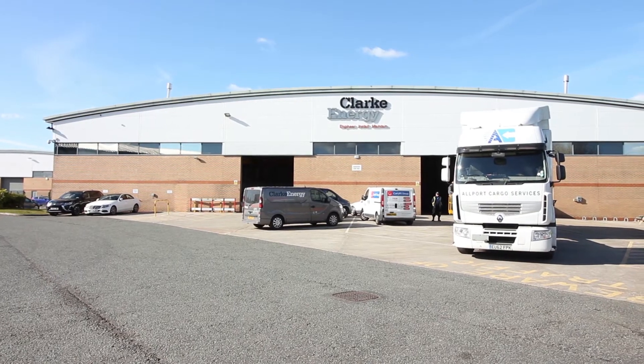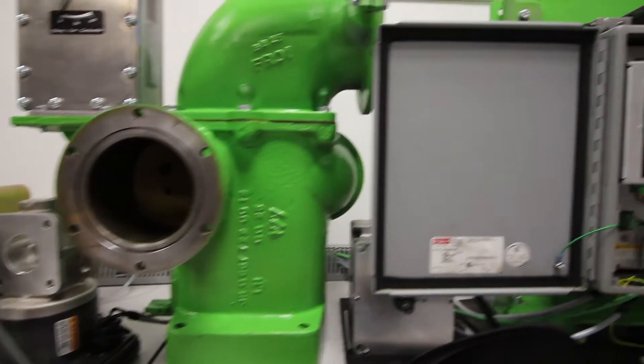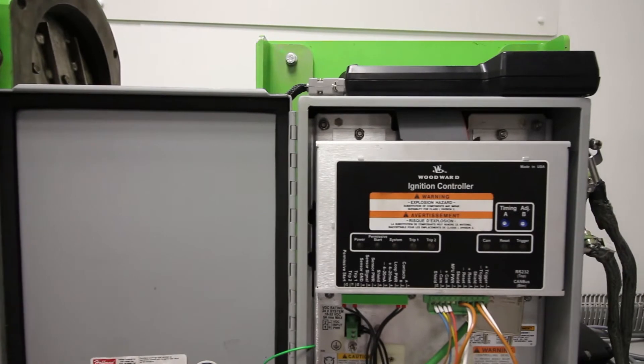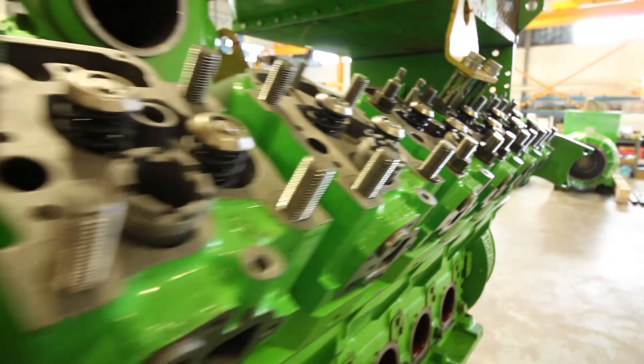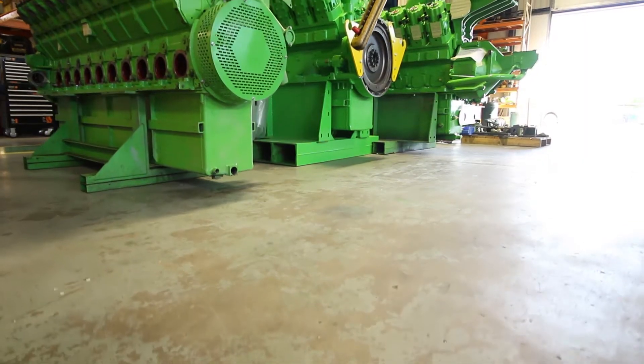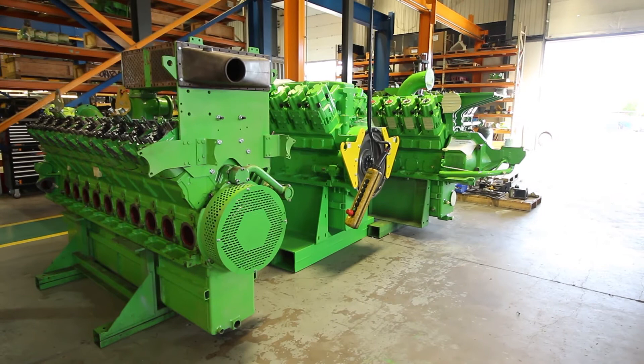Park Energy supplies, installs and maintains GD Yenbacher gas engines. We've been going since 1989 and we've been a Yenbacher distributor since 1995. We're now active in 25 countries around the world, with a major export of the equipment and our knowledge. We offer customers savings and reliable power generation.